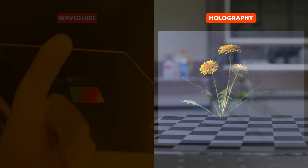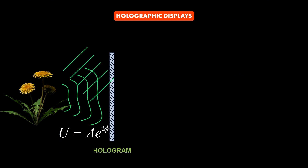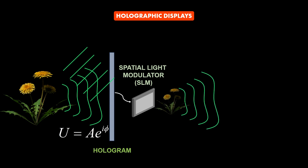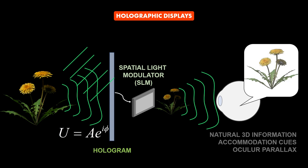On the other hand, holography is a technique to record and reconstruct the wavefront of light containing 3D information. The wavefront can be optically recorded or computationally calculated into what is formally known as a hologram. The wavefront can be reconstructed using a spatial light modulator, a device that can modulate the phase or amplitude of light. Once the wavefront is reconstructed, the user can observe the virtual image with natural 3D information, accurately depicting accommodation and ocular parallax depth cues.